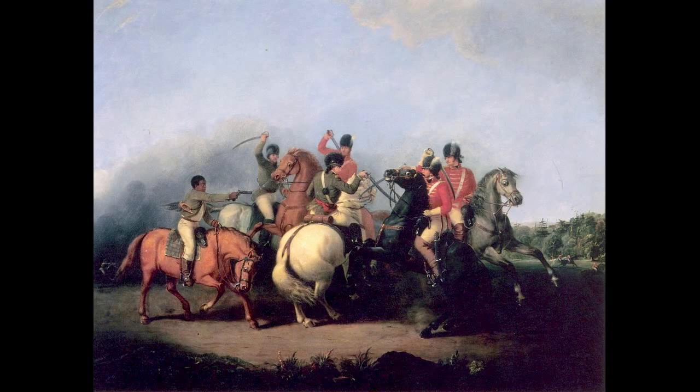On January 17, 1781, American General Daniel Morgan defeated British Lieutenant Colonel Banastre Tarleton at the Battle of Cowpens, which was a severe blow to Cornwallis' light infantry companies, supplies, and cavalry.